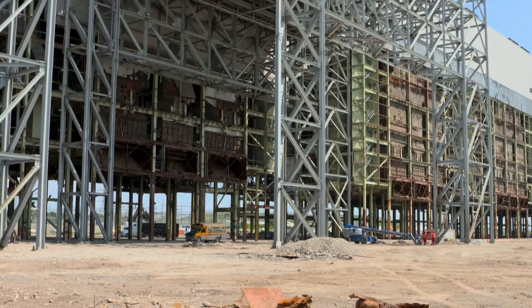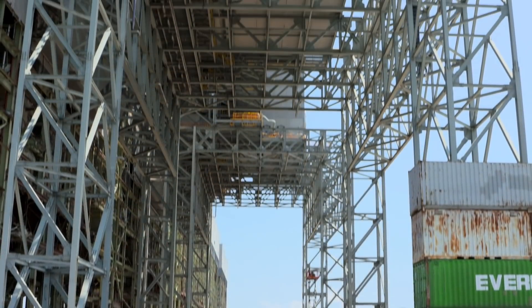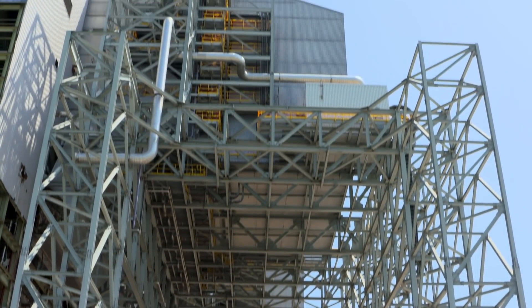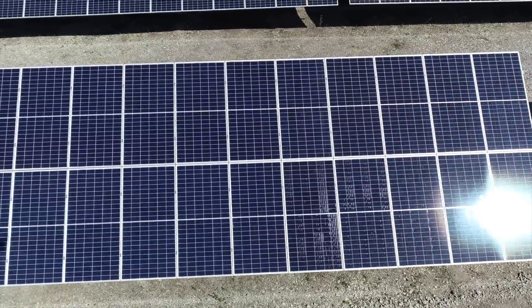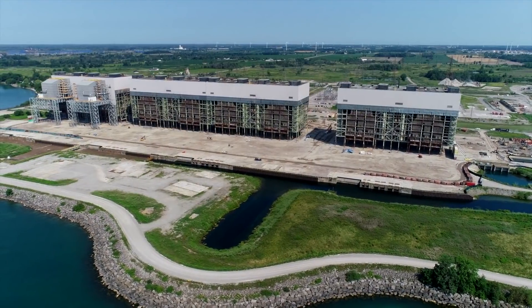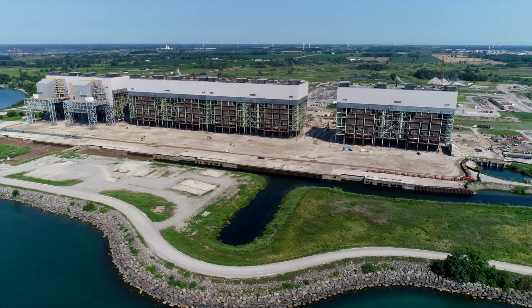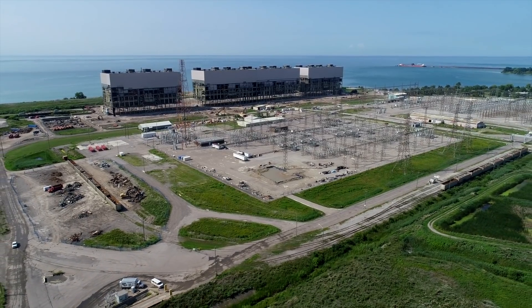In addition to the boiler houses, two SCR structures will also be brought down. They come in with impressive measurements of their own at 200 feet high, 164 feet long, and 105 feet wide. But as OPG transitions to more modern, clean energy sources, the Nandicoke plant has seen its last piece of coal burned, and this land on the shores of Lake Erie is being repurposed.